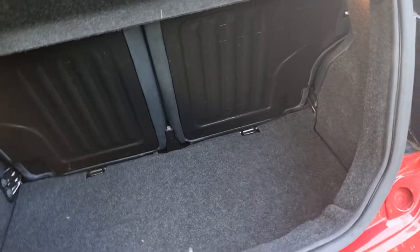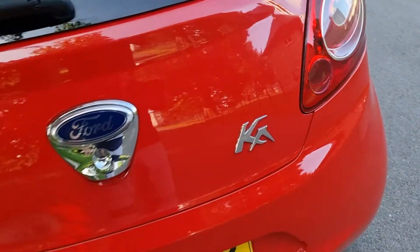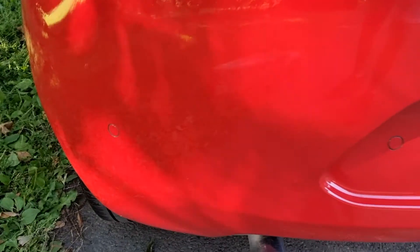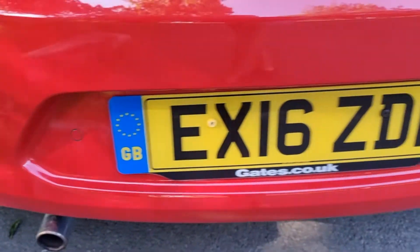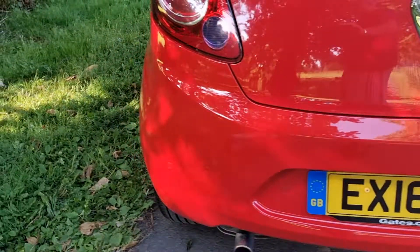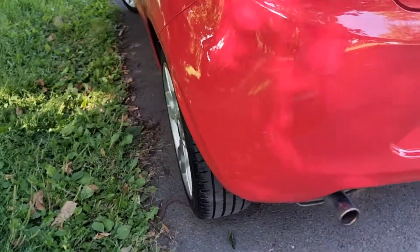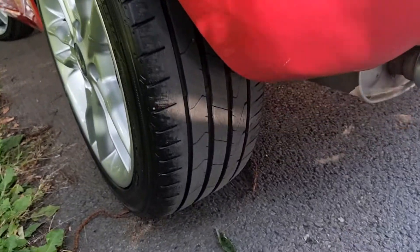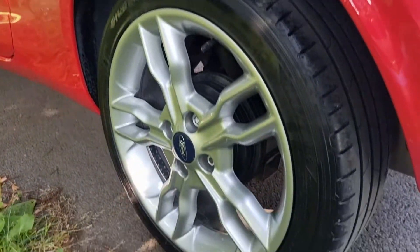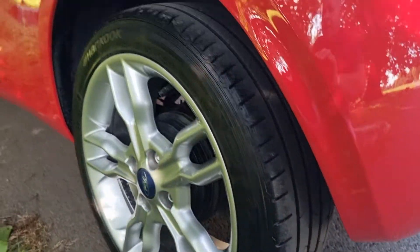Most of these don't come with a spare wheel — they tend to come with a little pump-up kit. The rear parking sensors all work absolutely fine; you can see the little sensors there. They're audible, not visual — you just hear it coming through the speakers. There's plenty of tread on the tires front and rear, and there will be pictures of all the tire treads.